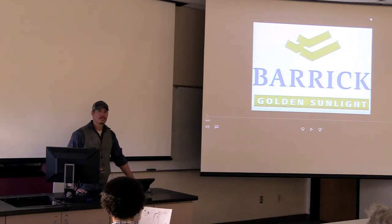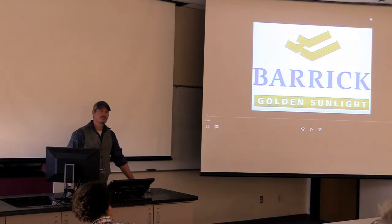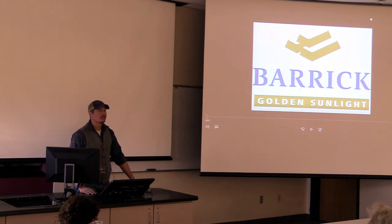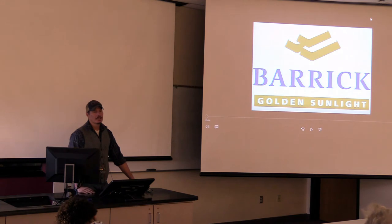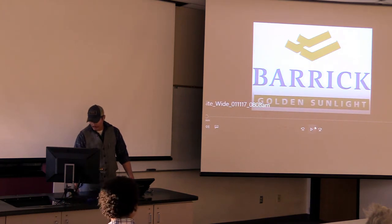Does everyone know where Golden Sunlight is? Pretty close to here. I've been there for a little over two years. I worked in Nevada for about 10 years in northern Nevada, then did a little stint in the oil and gas industry, which was interesting. I prefer mining. The first thing I'd like to show is a video our geologist put together - it shows where we're at and some of the projects we have. We're always on that brink of closing, and we have some exciting projects that will push our mine life out a few years. It's about three minutes, really well put together, so enjoy it.